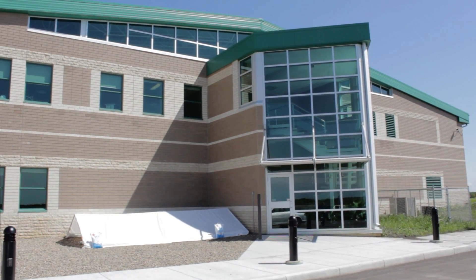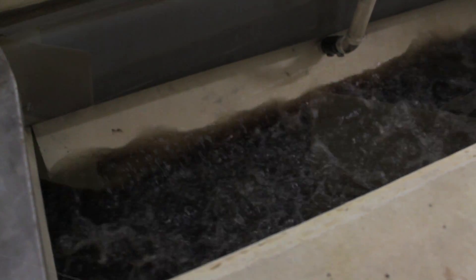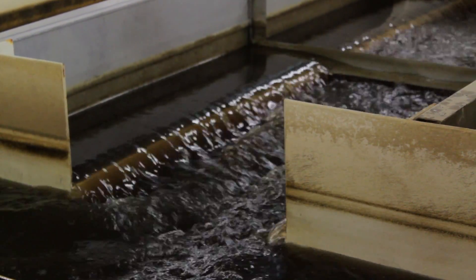Some of the unique things that we had looked at when we created the water treatment facility is how are we going to process our backwash wastewater. Backwash wastewater is created by the flushing of the filter systems that we have in the water treatment facility.